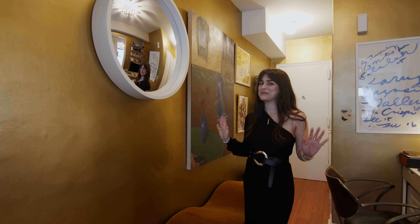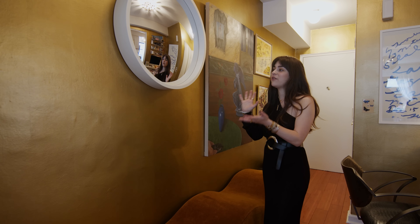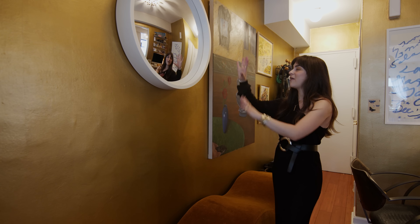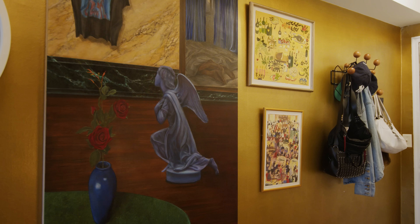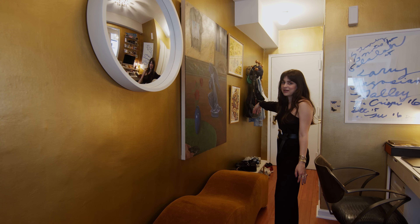I love having as many mirrors as possible in a small space because it makes them feel a lot bigger. And this also functions as more of an art piece because of the convex nature of it, and I offset it here with some artwork. I have a painting here by a friend of mine, Scott Young, and then a watercolor and a print by artist Andy Dinkin.